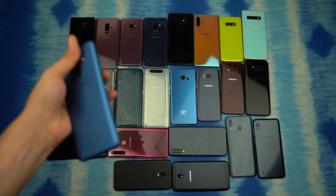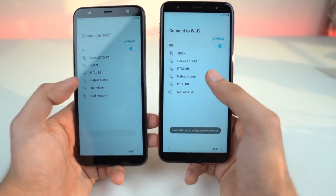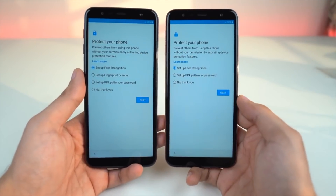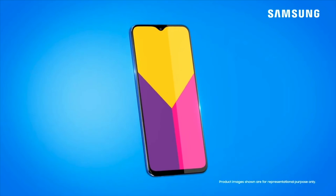The Galaxy A6 2018 series is also expected to get the update, which includes the A6 and A6+ models. From there we have the Galaxy J series, which includes J6, J6+, J8, and J8+. These phones are also on the list, and just like the 2019 Galaxy A series, the whole Galaxy M series will receive the Android 10 update as well.